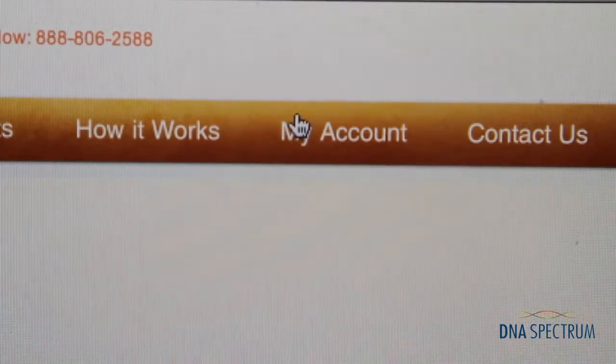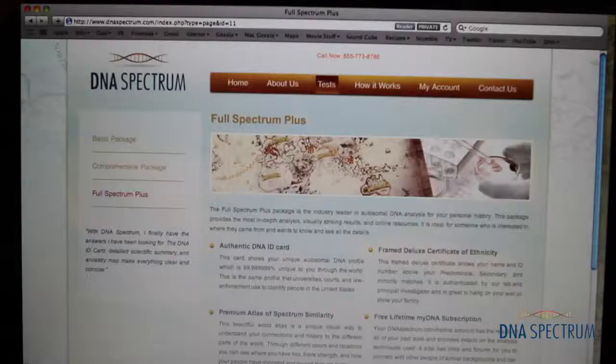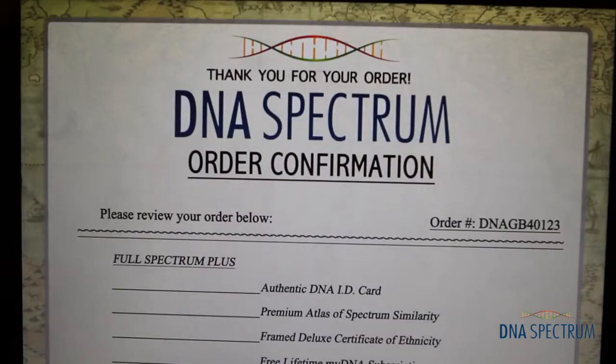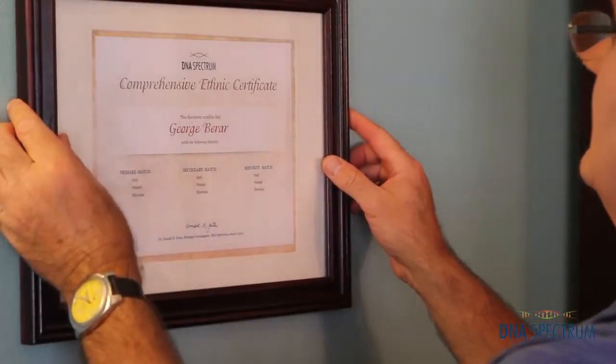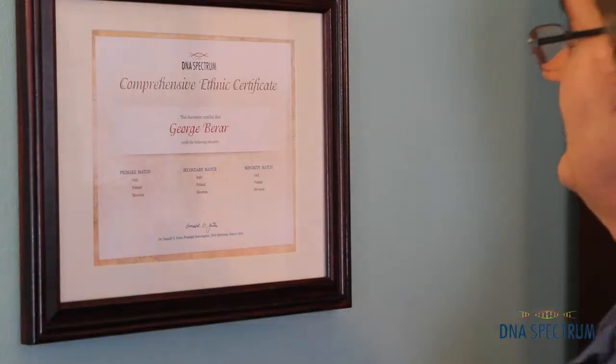With the package that I ordered from DNA Spectrum, I was able to go right onto their website, log into my account, and order the same packages for both of my daughters. That way they can take their results and post them directly on their Facebook pages. Now I really feel like I know where I'm from and I'm really happy with the service that I got from DNASpectrum.com.